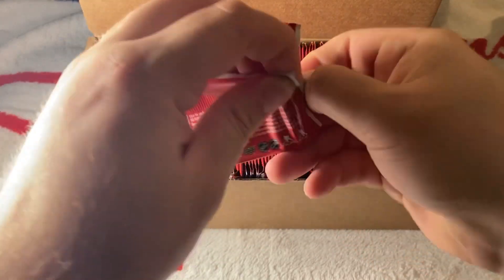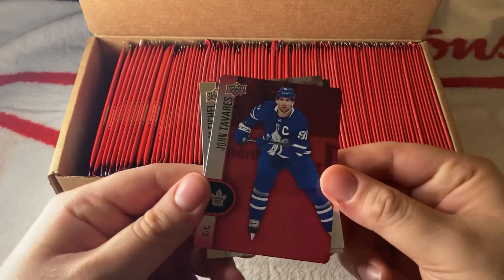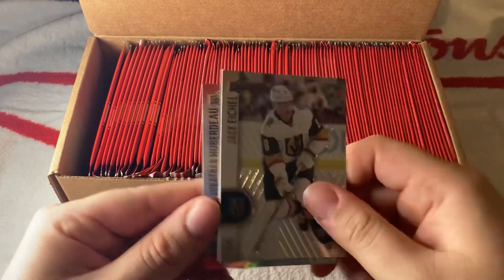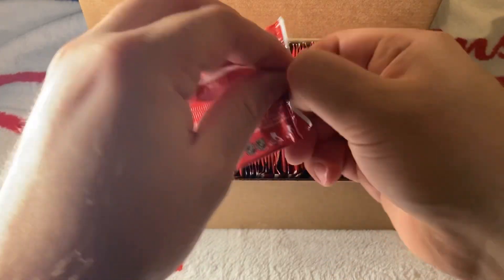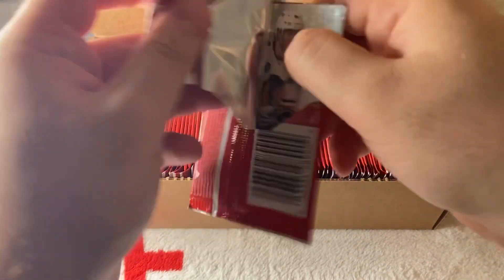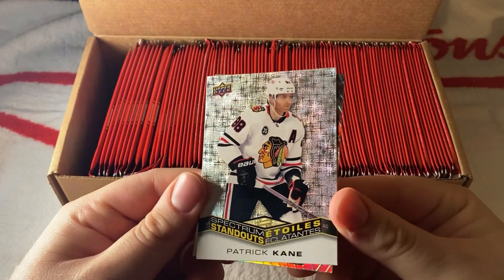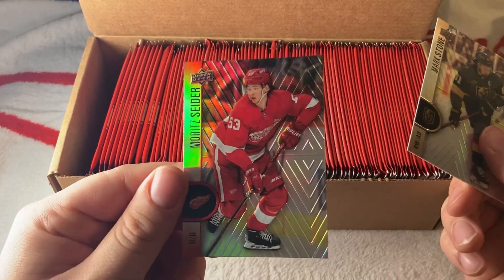Tonight is the first game for the Habs preseason opener — can't wait to watch that. We have a John Tavares red, then Ikonen and Huberdeau. We have another Standouts card — Patrick Kane Standouts — then Mark Stone and Maurice Sider. It's not his rookie — it's his second year. I'm not sure if his card was in last year's set.